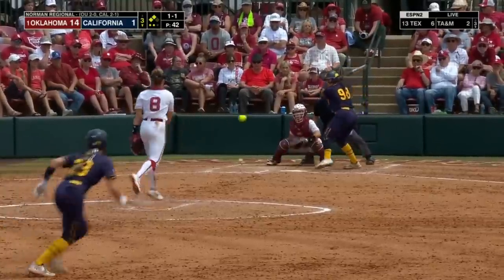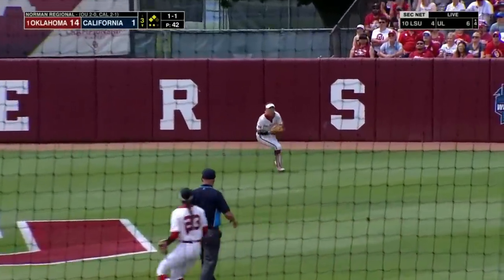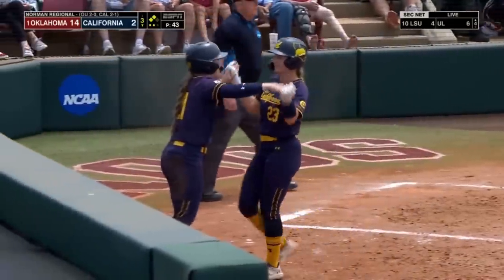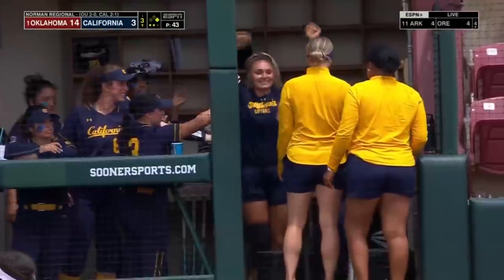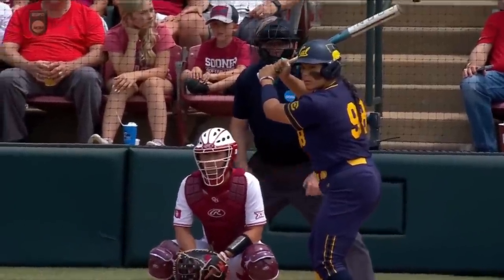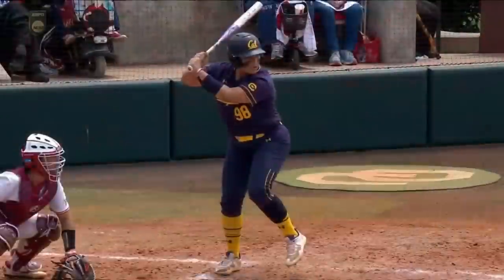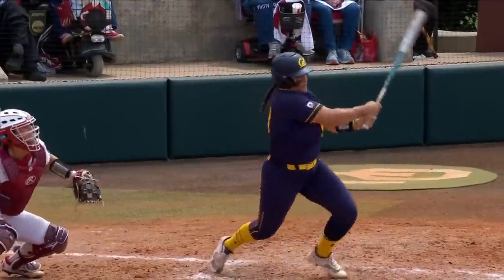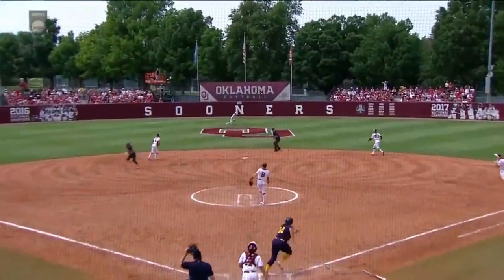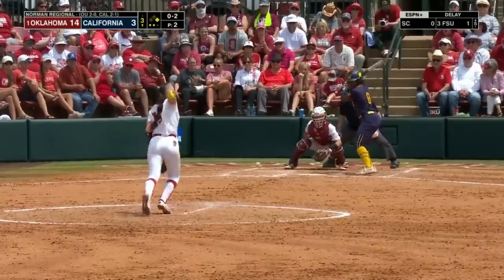Get some more runs on the board. Halagian will do just that — Coleman now gets it in but not before McKenna Smith comes across home plate. In business here in the third — this is the third hit of this inning for Cal and they have been loud hits. Something they've been doing all season long. There is no quit in this team.